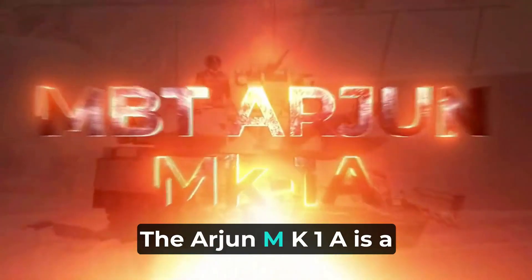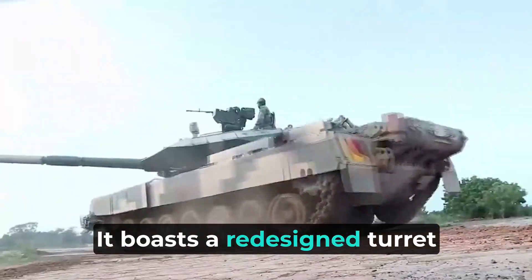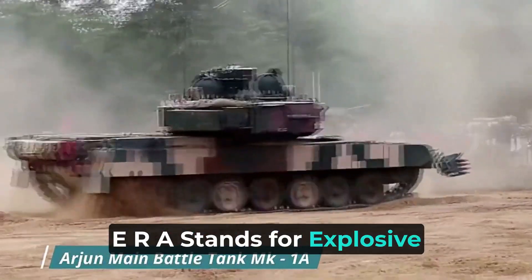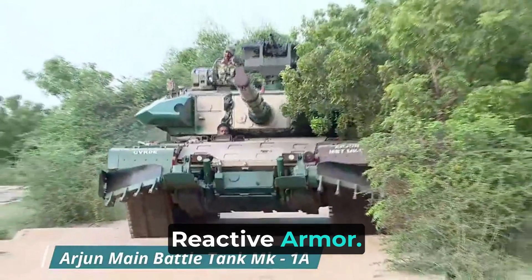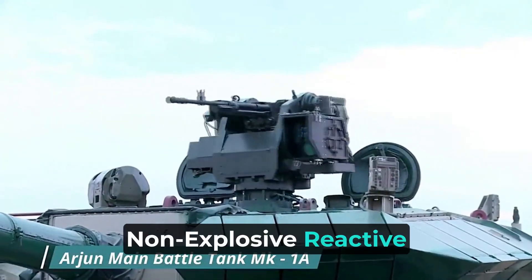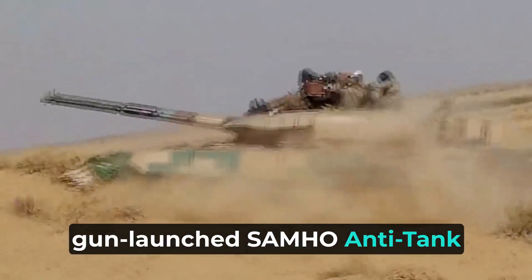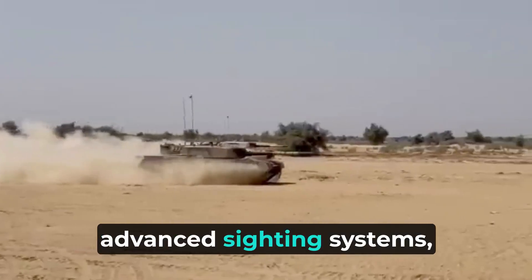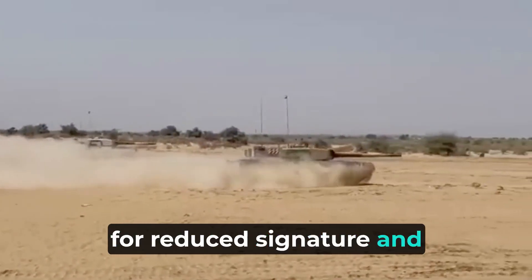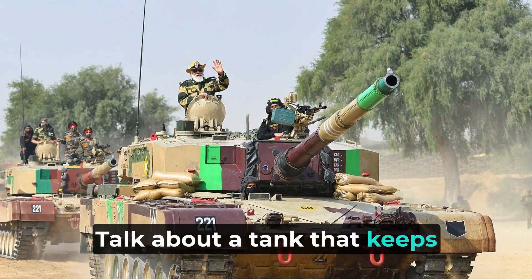The Arjun MK1A is a significant upgrade from its predecessor. It boasts a redesigned turret with improved Kanchan armor and ERA (explosive reactive armor). It also introduces enhancements like NERA (non-explosive reactive armor) protection, integration of the gun-launched SAMHO anti-tank guided missile, advanced sighting systems, and an auxiliary power unit for reduced signature and improved ambush capabilities.